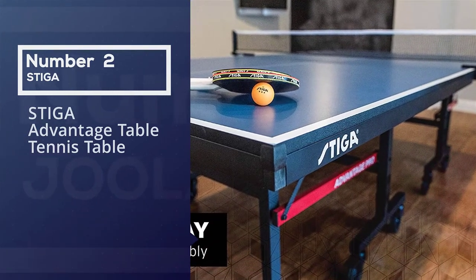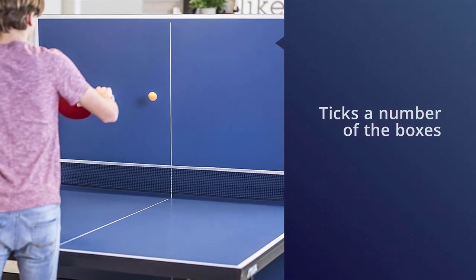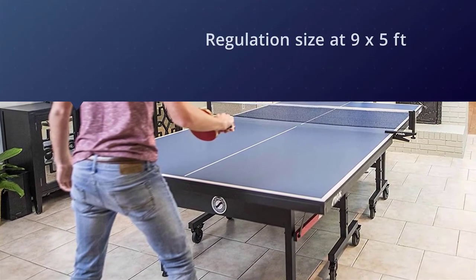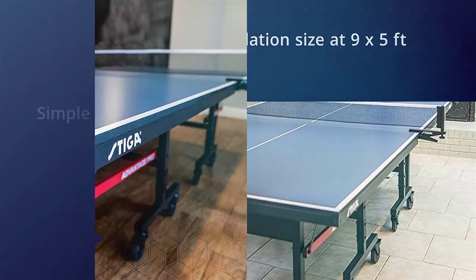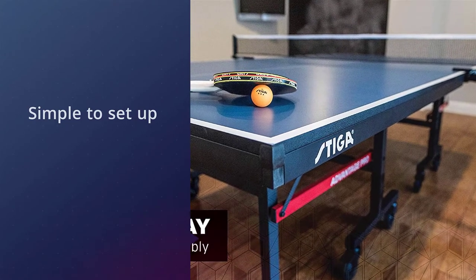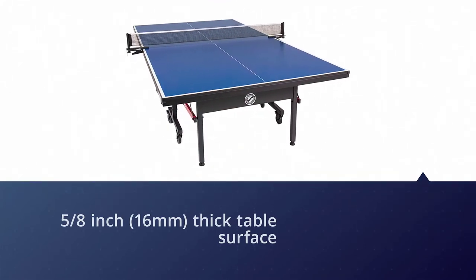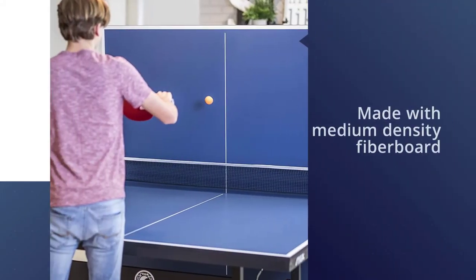Number two: the Stiga Advantage table tennis table. The Stiga Advantage Pro ticks a number of the boxes you should be looking for in the best table tennis table. It's regulation size at nine by five feet and is incredibly simple to set up — some people have done it in under 10 minutes. The playing surface comes in a few thicknesses; the Stiga Advantage Pro version is three-quarters inch (19mm), while the regular Stiga Advantage is five-eighths inch (16mm) — a bit cheaper. It's made with thick medium density fiberboard.